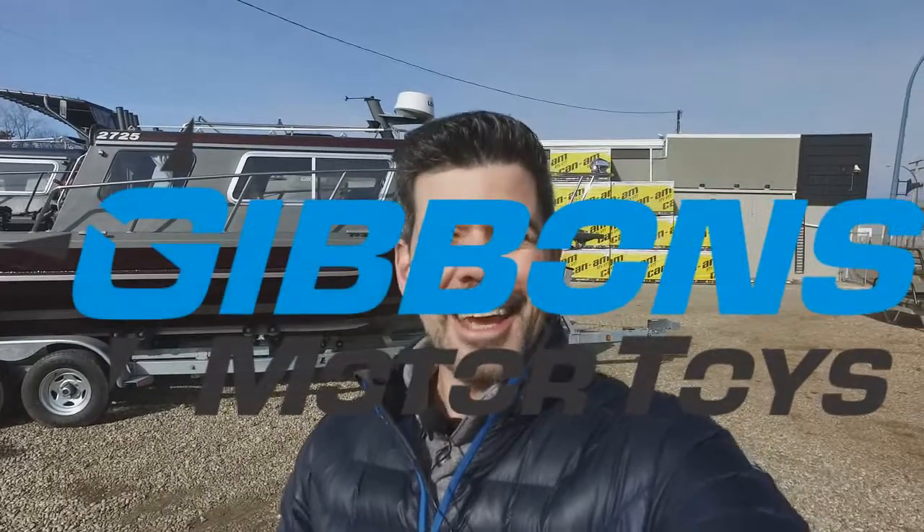Hey there boating fans, Spencer Emple coming at you from beautiful Gibbons, Alberta on a gorgeous day. Today we're looking at a Kingfisher 2725 Weekender Edition. Let's take a closer look.